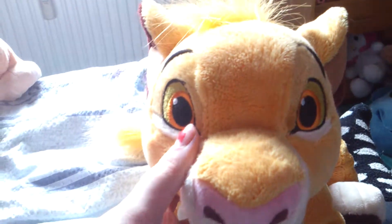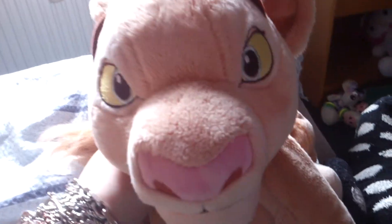And my little Simba. And I have this old Oliver — I like Oliver, he's cute.